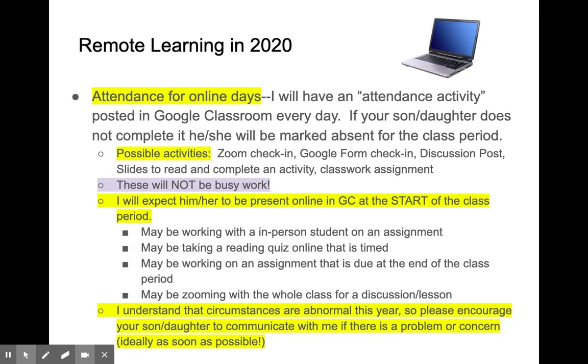It's very important that your student checks in on time at the start of the class period, because when we do have a shorter Zoom, I start promptly and then dismiss them. I understand that circumstances are very strange this year, and if there are some kind of extenuating circumstances in which your child may need an extended deadline, I'm happy to do so. They do need to talk with me, so please encourage them to communicate with me.